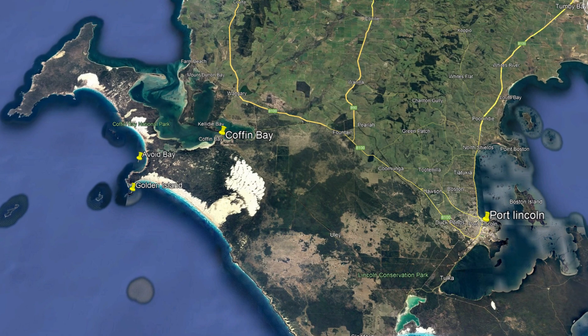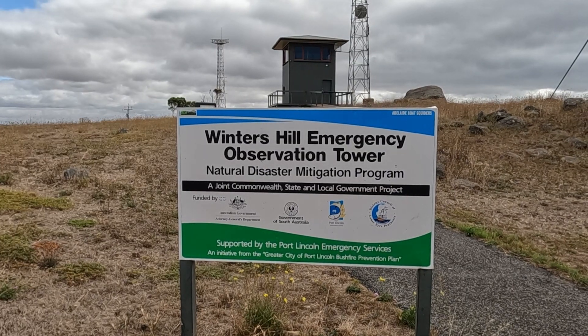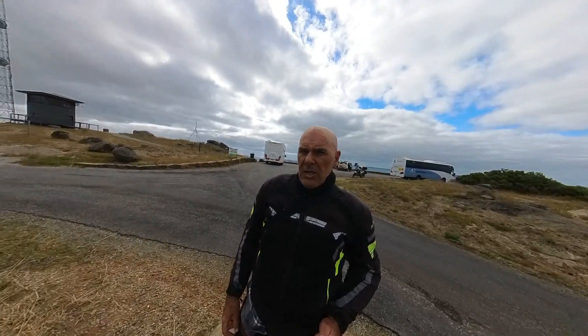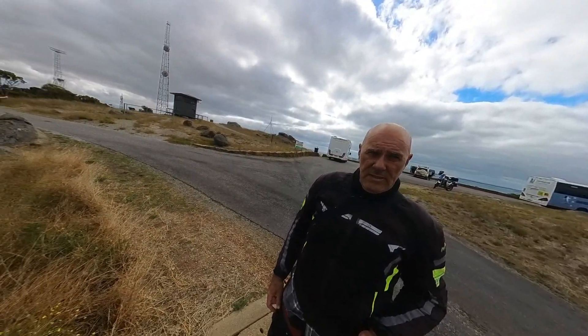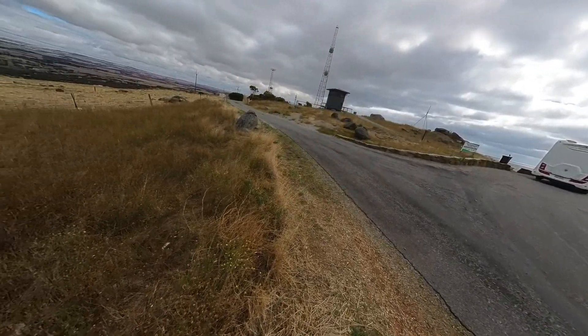Here's a trip out to Coffin Bay Township and of course Coffin Bay National Park. We're at the top of Winters Hill Lookout, just on the outskirts of Port Lincoln. I'm on the way to Coffin Bay today to have lunch and sample their globally renowned oysters. But first of all, a stop at Winters Hill Lookout.